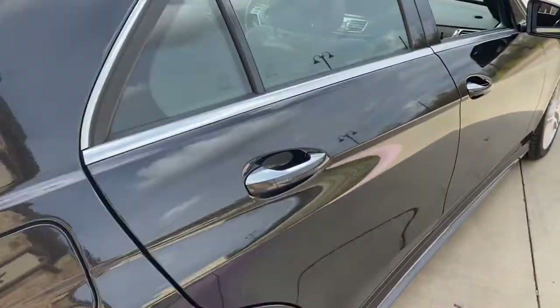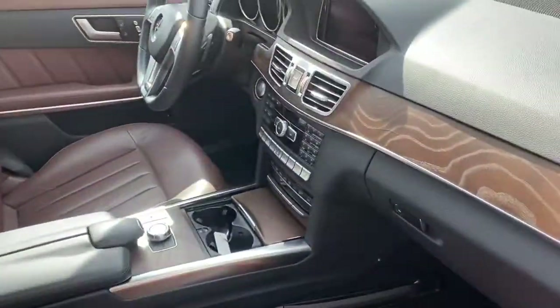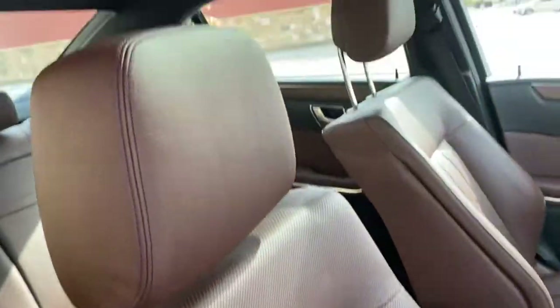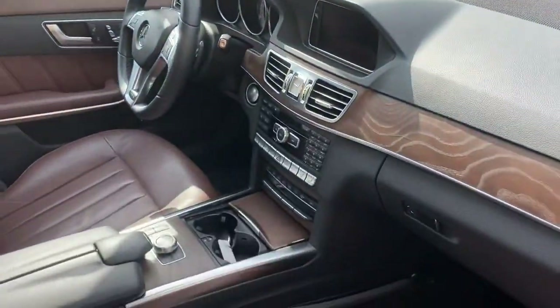This car runs and drives amazing. Very well cared for, non-smoker, Carfax certified. It comes with the premium one package, heated seats, ventilated AC cooled seats, power glass moonroof, navigation, backup camera, Harman Kardon premium sound.